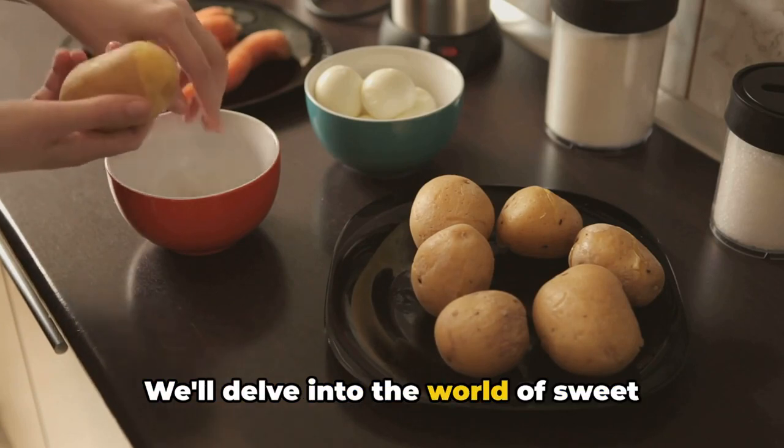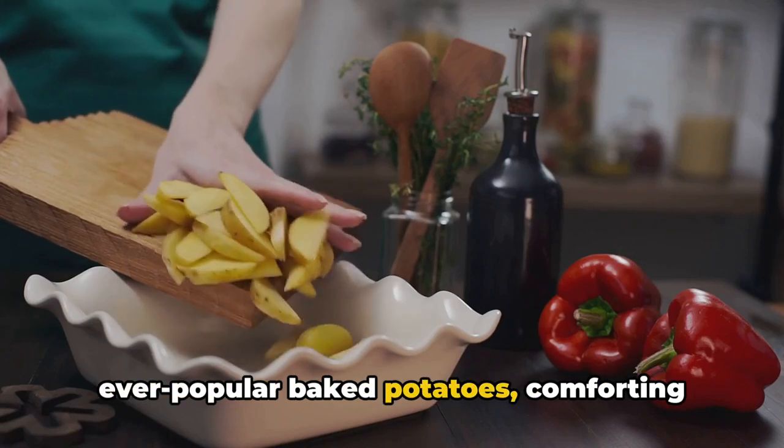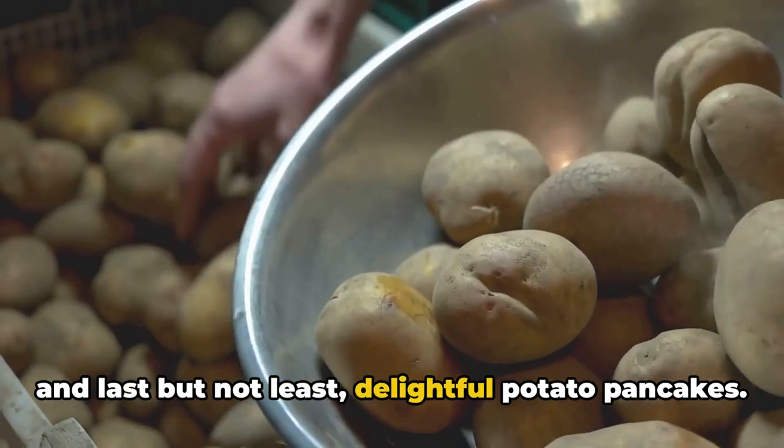We'll delve into the world of sweet potato fries, a classic potato salad, the ever-popular baked potatoes, comforting mashed potatoes, heartwarming potato soup, and last but not least, delightful potato pancakes.